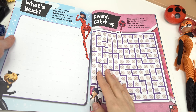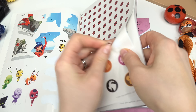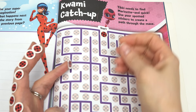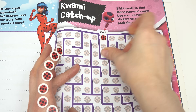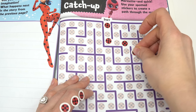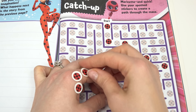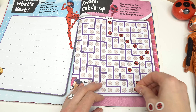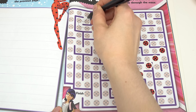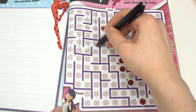Kwami Ketchup — we get to use stickers to get Tiki to Marinette. That's going to be a lot of stickers! Let me peel these back first — we're gonna start at the very top. Let's keep going this way. I'm going to need a lot of stickers for this. Okay, that's a lot of stickers — let's finish off with our pen going down. Let me put the last sticker by the finish.